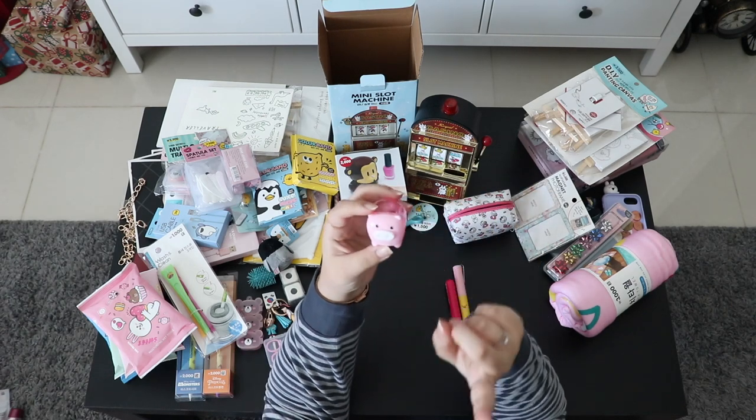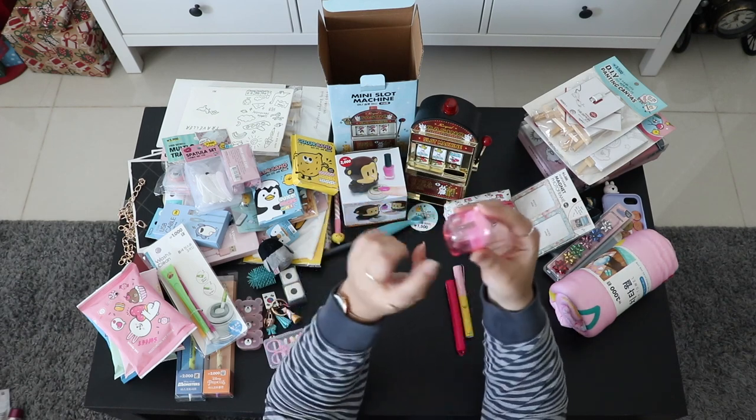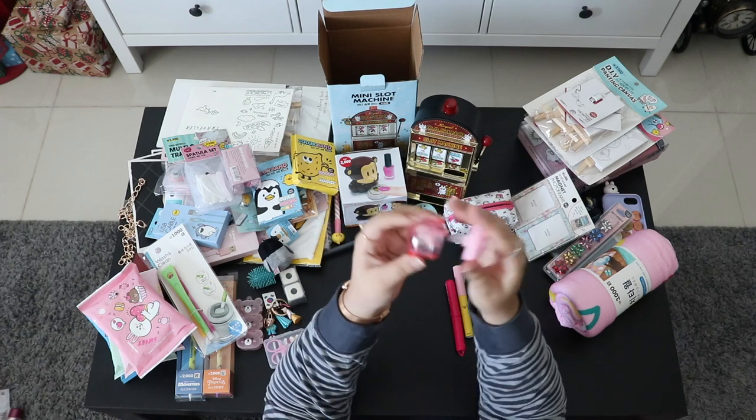Next is this piggy pencil sharpener. You open the nose, put your pencil inside, and the shavings collect in the body — then you open it and dump them in the trash. Really cute.